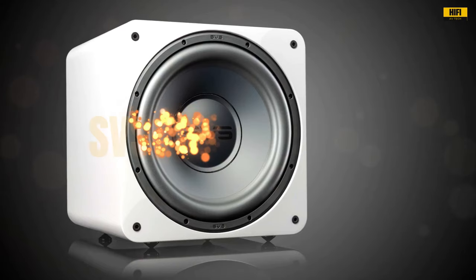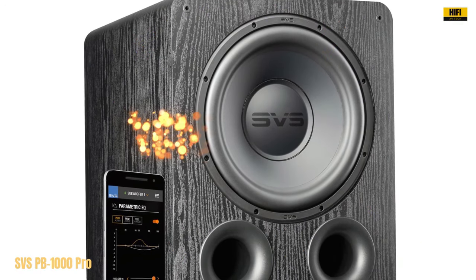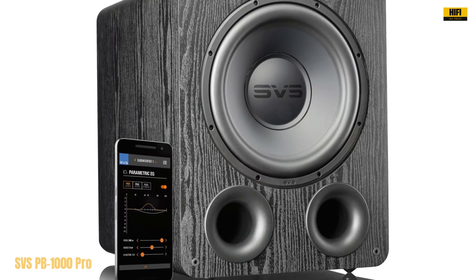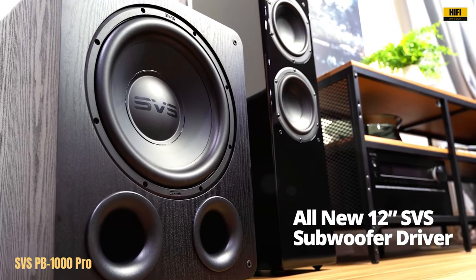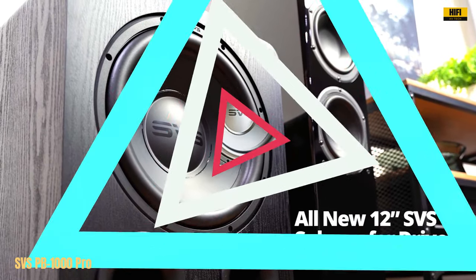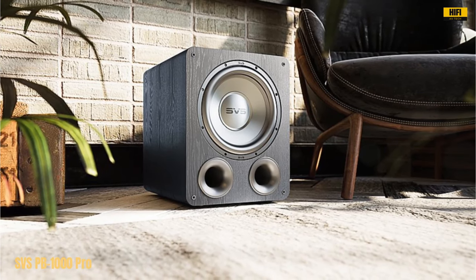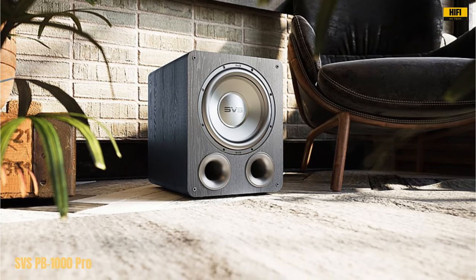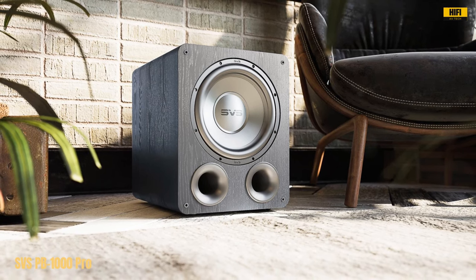Number 2. The SVS PB-1000 Pro subwoofer is a true powerhouse, redefining the standards for subwoofers in its price range. With room-shaking output and astonishing precision, this subwoofer delivers an immersive audio experience that exceeds expectations. The reimagined 12-inch high-excursion SVS driver, paired with a reference 325-watt RMS and 820-watt peak power Sledge amplifier, produces deep and impactful bass with finesse and accuracy. What sets the PB-1000 Pro apart is its intelligent design — the dual-port cabinet ensures effortless bass with minimal distortion, while the acoustically inert and rigidly braced construction eliminates resonance for pristine sound.